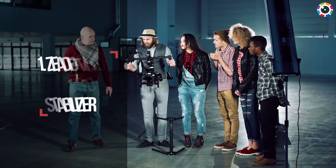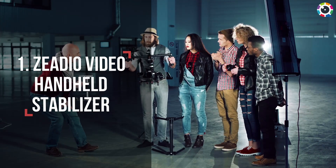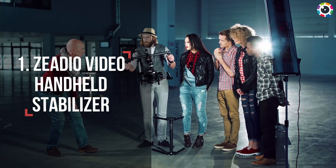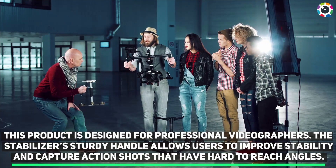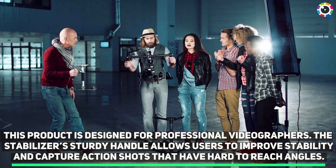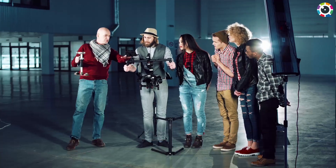Number one: Zido Video Handheld Stabilizer. This product is designed for professional videographers. The stabilizer's sturdy handle allows users to improve stability and capture action shots that have hard-to-reach angles.